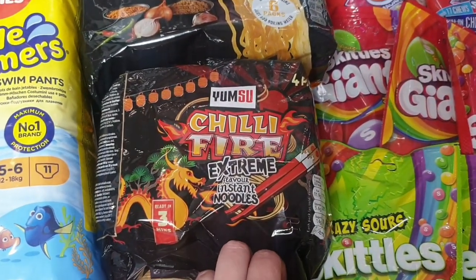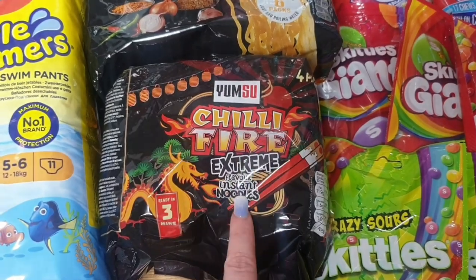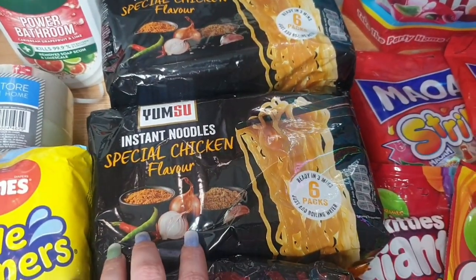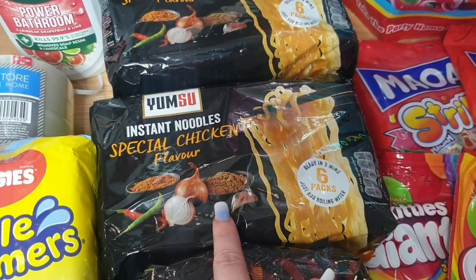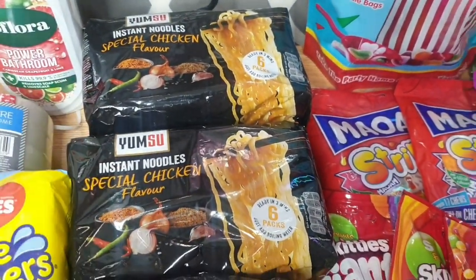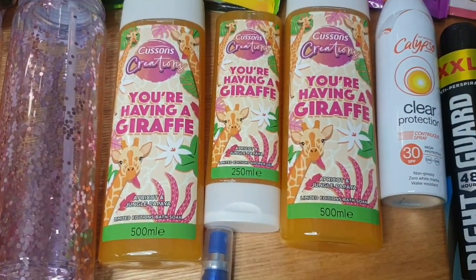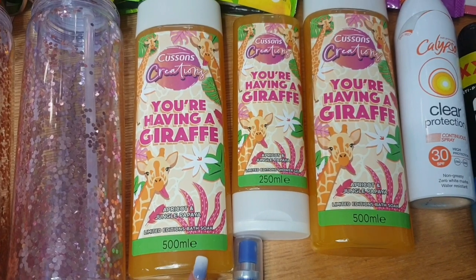For noodles, I got chilli fire extreme noodles for Steve — there are four in a pack and they were only 99p. Then these were also 99p with six packets of the special chicken flavour. My kids like noodles a lot so I picked up two packets of those.